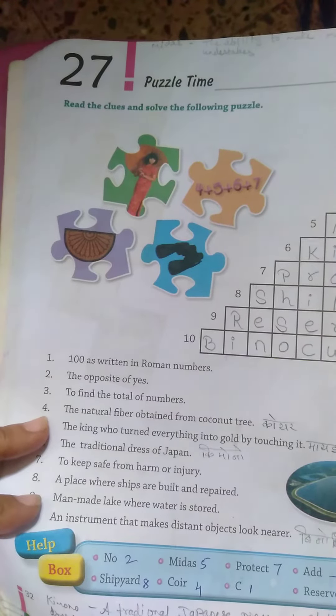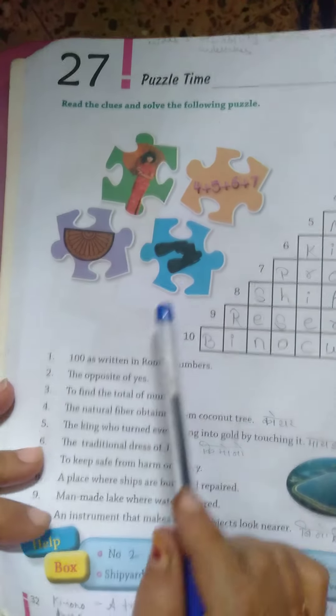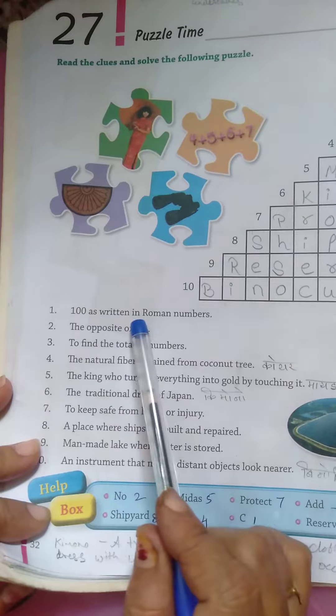Students, today we are going to learn GK. In GK lesson number 27, puzzle time, some empty boxes are there. Read the clues and solve the following puzzle. Here some questions are given. 100 as written in a Roman numeral is C.